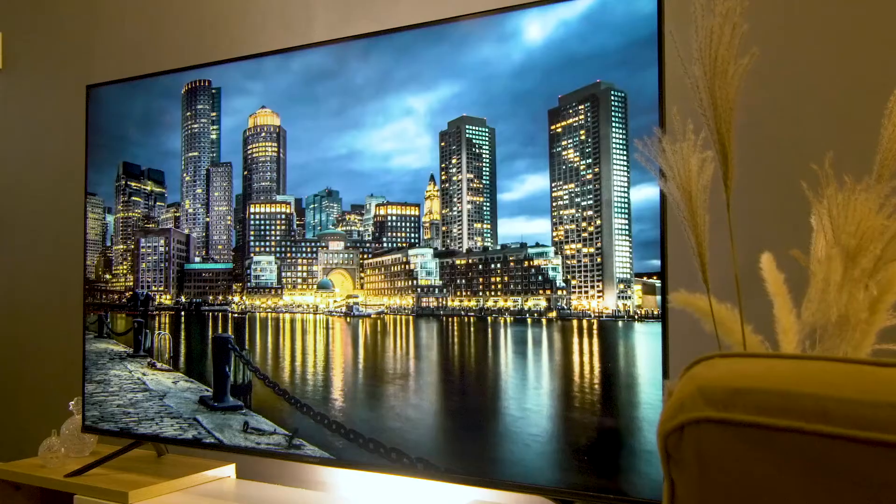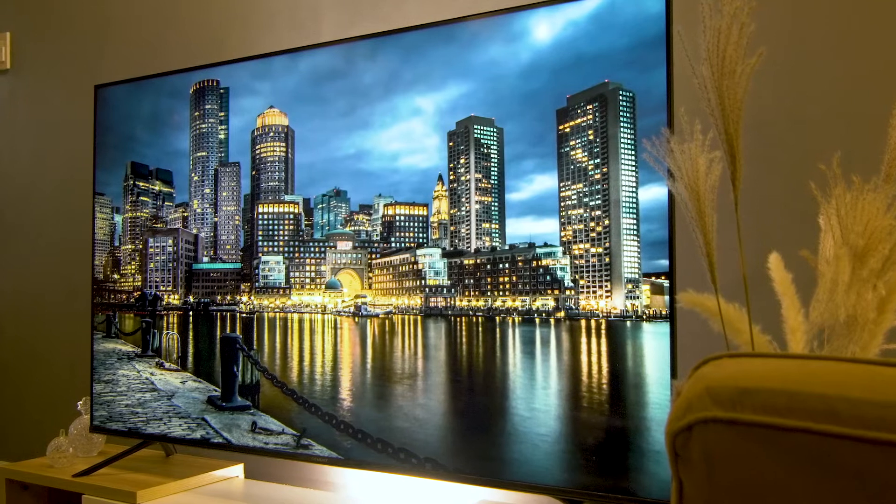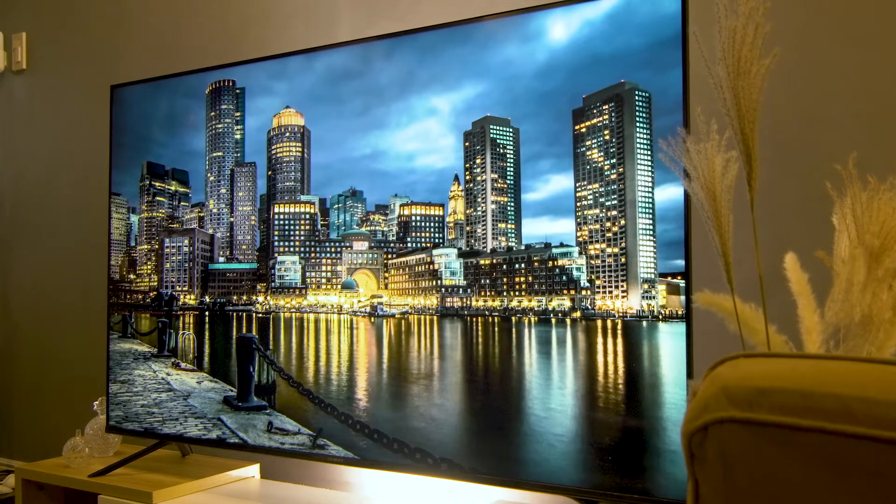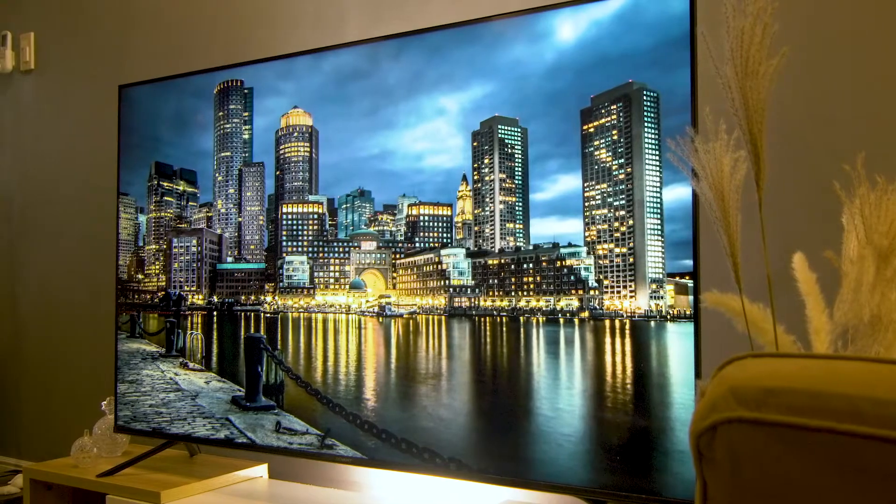Our cameras here do not give this TV enough justice — you have to see the Smart Quantum 4K for yourself. And unlike competing high-end solutions, Quantum Dots will never burn out, nor will they cause screen burn-in or static graphics from sources like games, the news, or station logos.